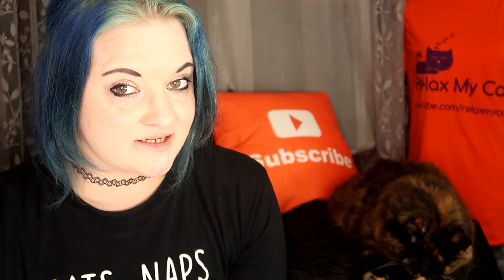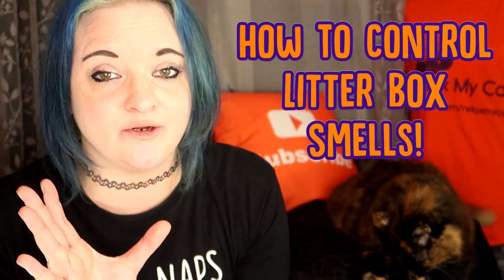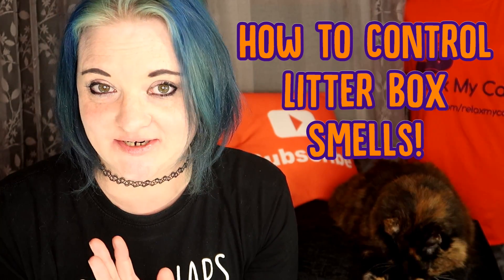Hi guys, welcome back to the channel. It's Claire and Rags, and today I'm going to be talking to you about how you can eliminate odours around your cat's litter box.